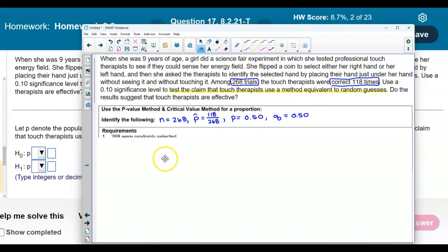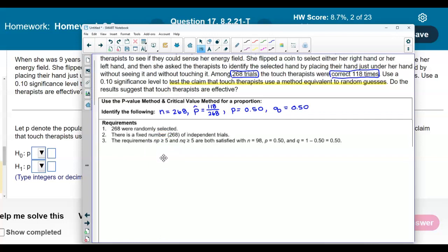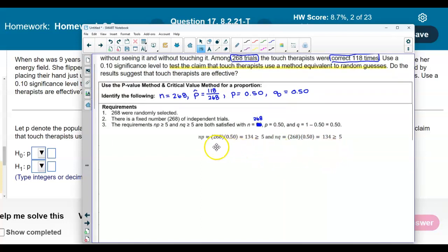Now let's look at the requirements. There were 268 trials that were randomly selected, and there is a fixed number of independent trials, which is 268. Taking N = 268 and multiplying by P = 0.50 gives us 134, which is greater than 5. And 268 times 0.50 also gives us 134, which is also greater than 5. So all three requirements are satisfied.